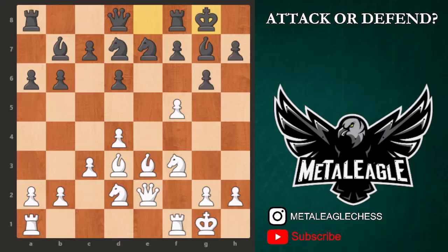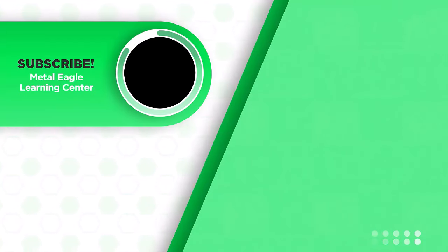When it comes to attack or defense, remember: you don't have the right to attack if you have not yet developed your pieces. Think about it. Check this out to make sure you get more important information to bring your chess to the next level.